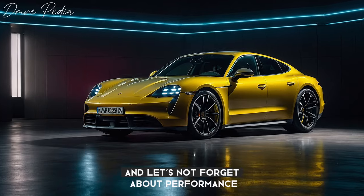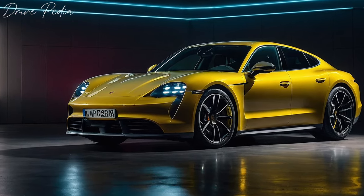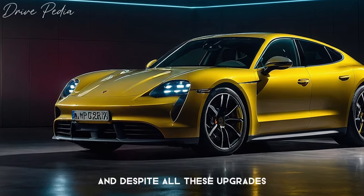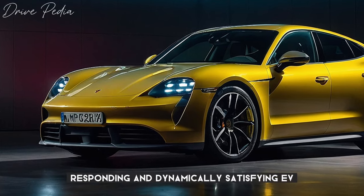And let's not forget about performance — the Taycan blends effortless acceleration with sports-car-sharp reflexes. This year, the most powerful model packs up to 1,019 HP. And despite all these upgrades, the Taycan remains the most crisp-responding and dynamically satisfying EV to drive.